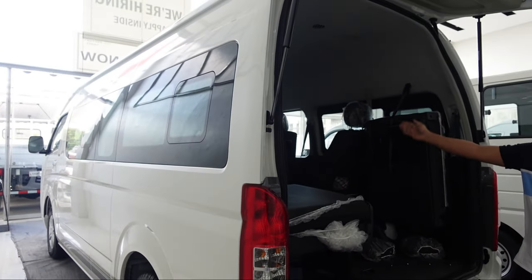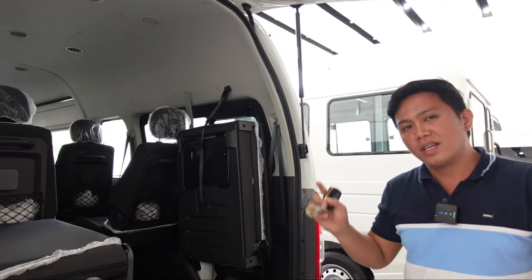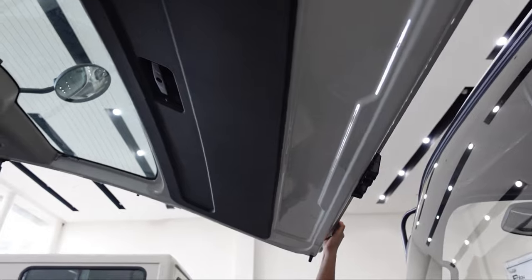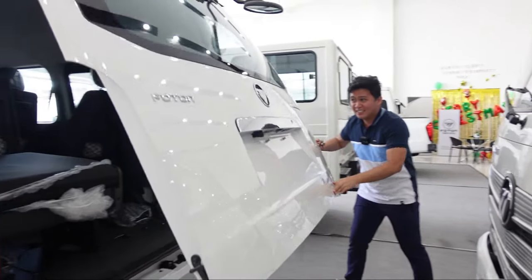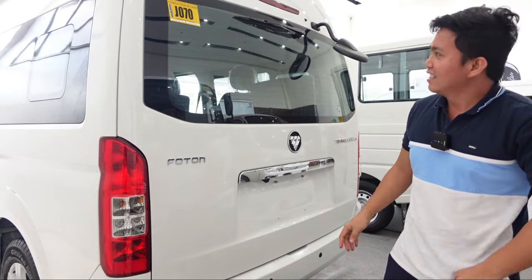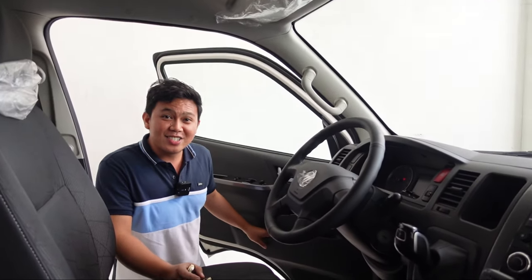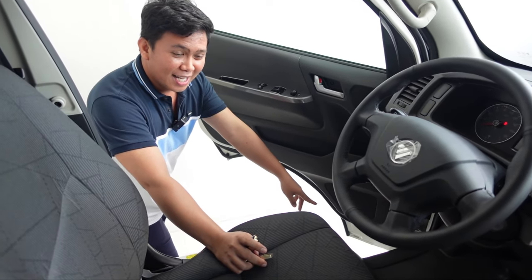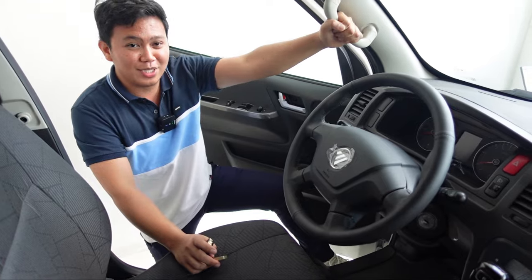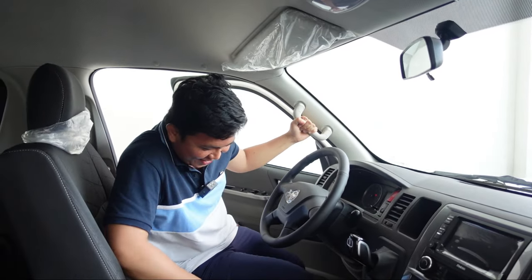Nilaki. Tapos may daan din sa gitna. Para sa akin, best buy talaga ang segment na ito ng Photon. Yung nga lang, sa mga medyo may height problem, medyo may hirapan sa magsara, tsaka medyo mabigat. Medyo mataas itong van na ito, so may isang step dito. May grab bar, may grab handle pa dito. Magpasok madali — di ba, madali lang.